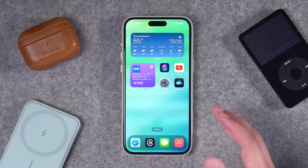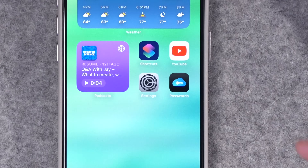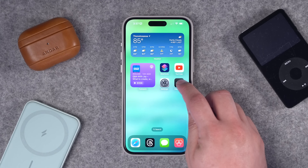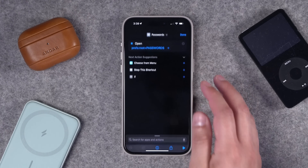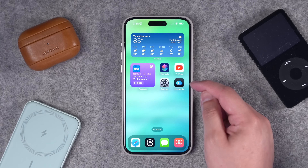One annoying factor is there's no dedicated app for iCloud Passwords. What I've done is created a shortcut with a custom app icon so when I tap it, it goes right to iCloud Passwords. I'll put the shortcut in the video description — it's a one-step shortcut that opens directly to that pane in the Settings app. I have a whole video walking through creating shortcuts like this step by step.